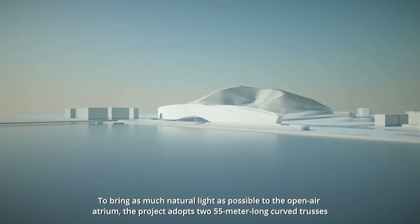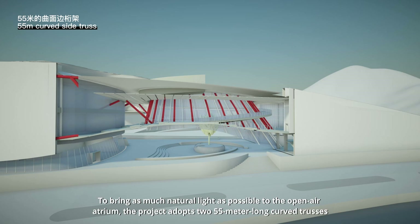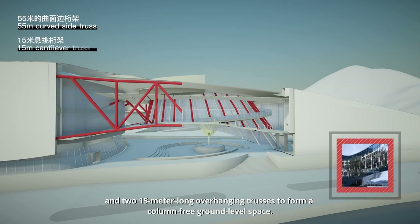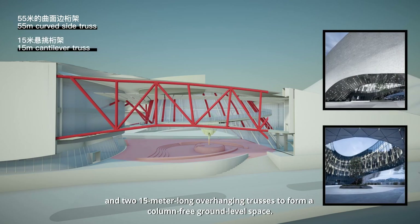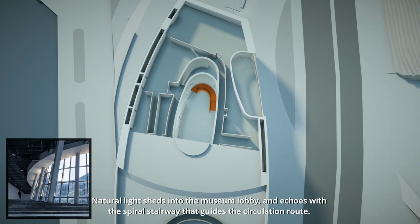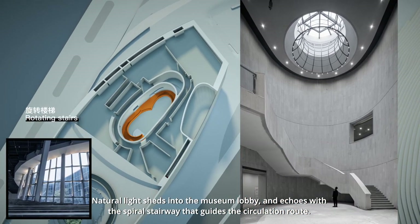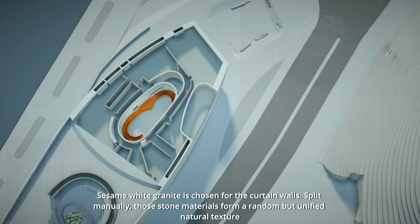To bring as much natural light as possible to the open-air atrium, the project adopts two 55-meter-long curved trusses and two 15-meter-long overhanging trusses to form a column-free, ground-level space. Natural light sheds into the museum lobby and echoes with the spiral staircase that guides the circulation route.